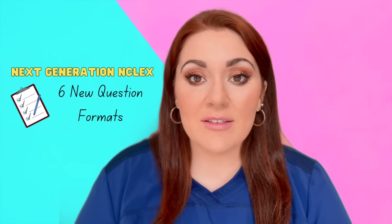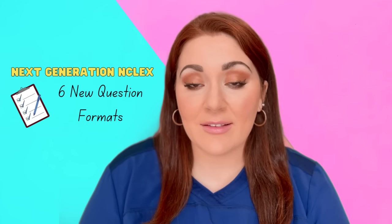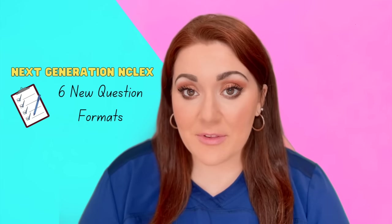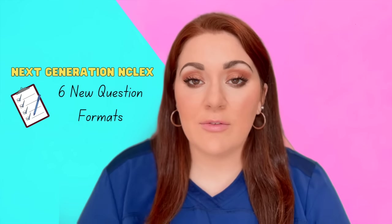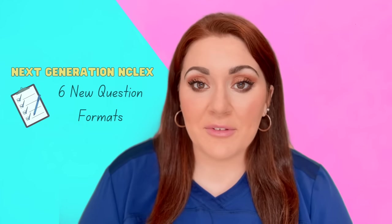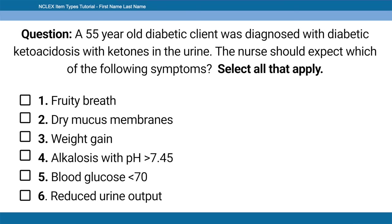Let's talk about the six new question types on the Next Generation NCLEX. The first is extended multiple response — an extended select-all-that-apply that can have up to 5 to 10 answer options, with either one or multiple correct answers.